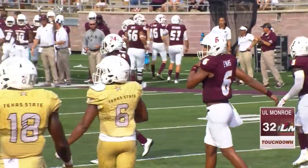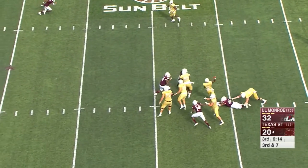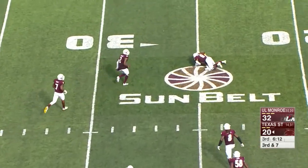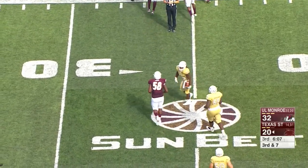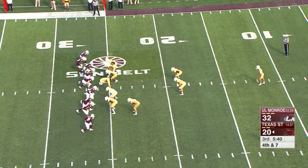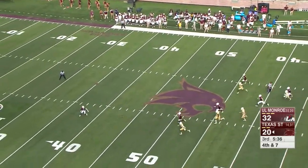Texas State had a chance to make this a game. Mike Collins has been aggressive on third down — he brings the blitz and a huge hit is put on. Terrific read by Hubbard, back in the hands of Caleb Evans and the rest of the ULM offense.